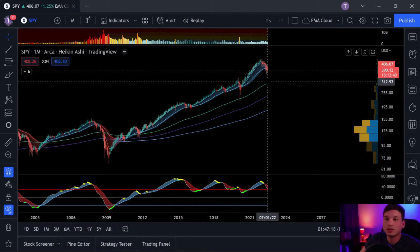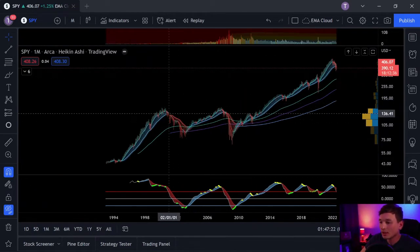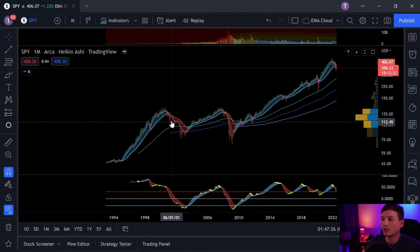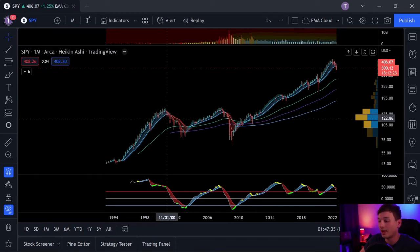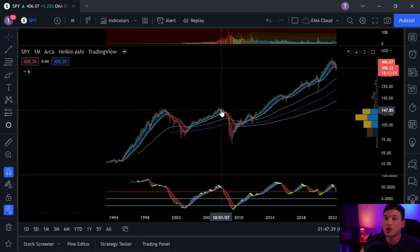I would still consider the Fed to be hawkish at this point because they're not done raising interest rates yet. If you really want to play something like this, the benefit of SPY is over time it continues to go back up. So you could start scaling in here and then reap the benefits. Keep in mind, if you did that back in 2000 with the dot-com bubble, it's going to take you a long time to break even.